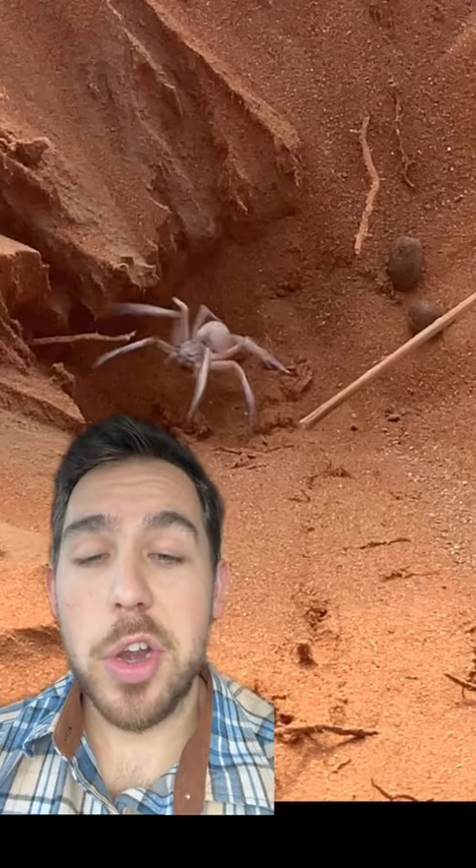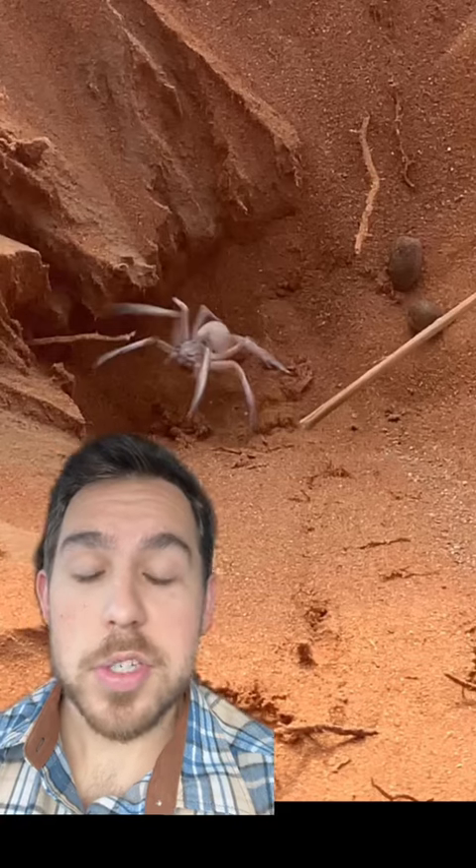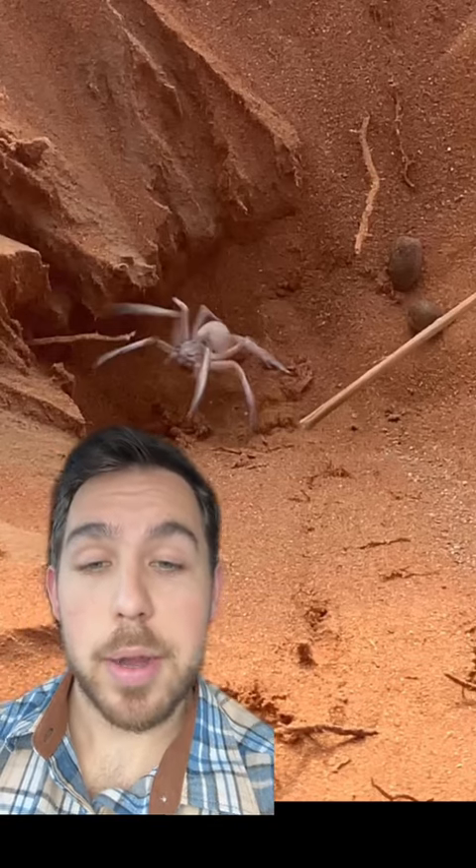These spiders aren't known to be dangerous to people, but their size can definitely be intimidating. They are well known to be able to curl their legs up and roll through the sand in an effort to escape predators.